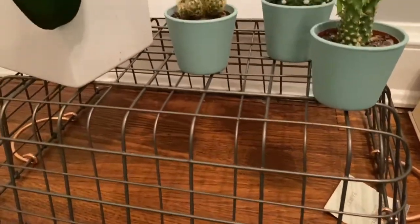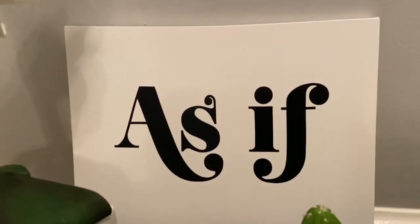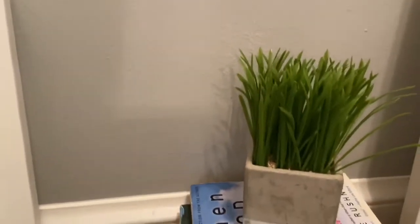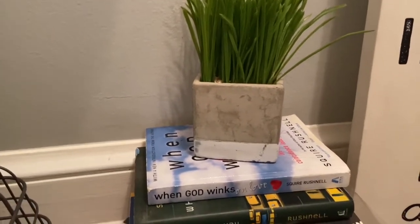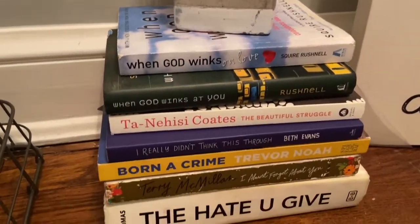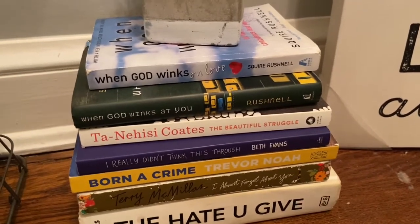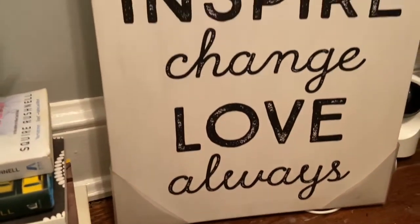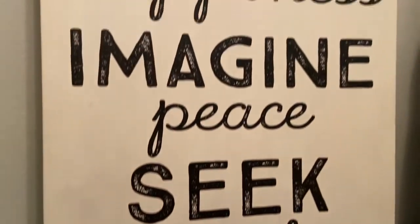This basket is from Target — I've had it forever. I love this 'As If' sign; Clueless is my favorite movie and I got that from Five Below. Then I have another fake plant from Marshalls. I also have these books that I've read. The only one I didn't finish is 'The Beautiful Struggle' — hopefully I get to it soon. There's another quote I love that I got from Marshalls.